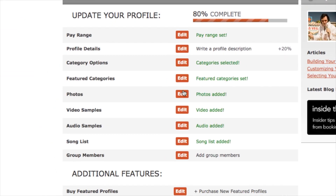To get pictures up on your profile page, just click on the profile tab, find the edit button next to photos, click upload, and you're all set.